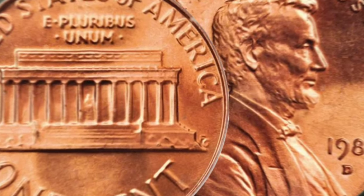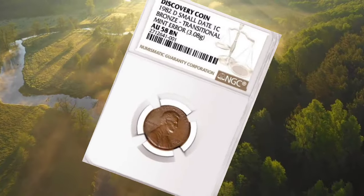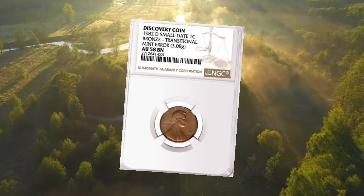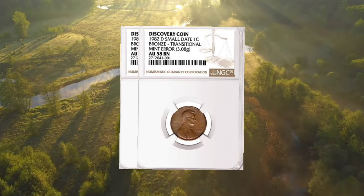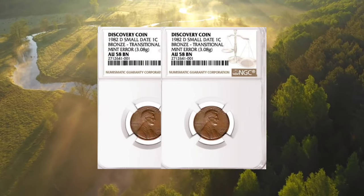PCGS graded this penny as MS69 Red, just one point below the highest grade in Sheldon's coin grading scale, MS70. Representing near numismatic perfection, the surfaces of this coin glow with a coppery rose luster. It is recommended to store such uncirculated gems in airtight holders to preserve their condition. Undoubtedly, this penny presents a compelling investment opportunity for the future.